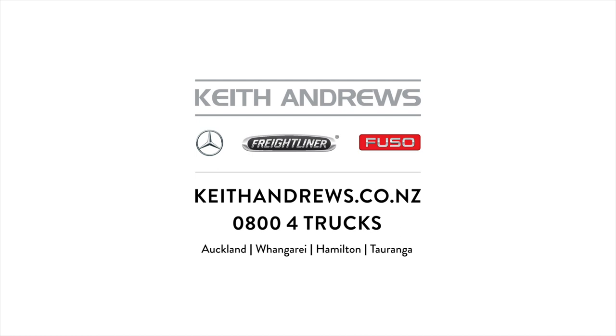For more detailed specifications on any of these listings or to discuss your specific application, give the team here at Keith Andrews Trucks a call right now. They have the solutions to keep you moving. Thanks for dropping by to check out the listings, and until next time, keep it safe out on the roads.